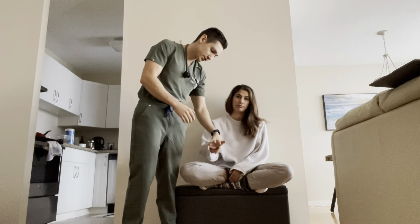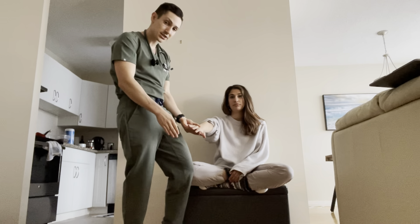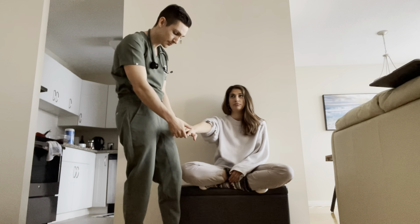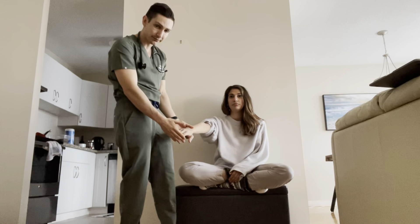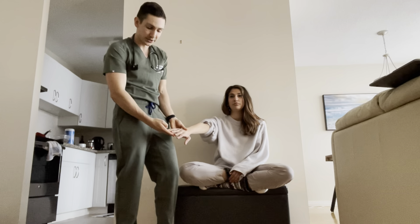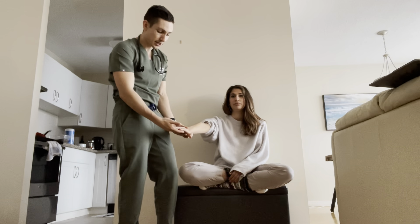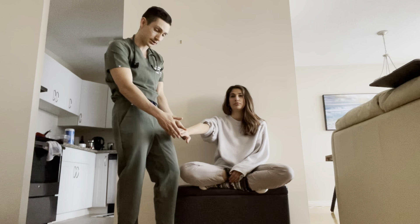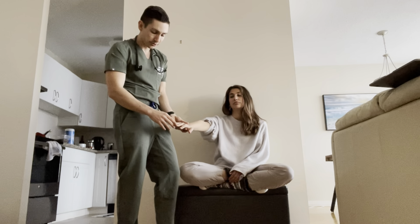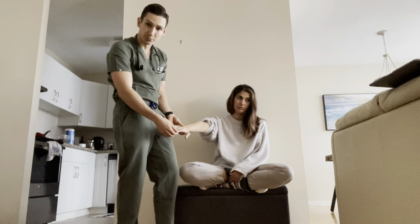Moving on to the extremities, where the bulk of the findings will be with scleroderma. Look for calcinosis — subcutaneous calcium deposits that are palpable. You can look for Raynaud's, which is a lack of blood flow to the tips of the fingers when exposed to cold, resulting in pallor, and potentially cyanosis. In severe cases, you can get ischemia, necrosis, and digital tip ulcerations. Also examine the fingernail beds for periungual capillary loop dilations.